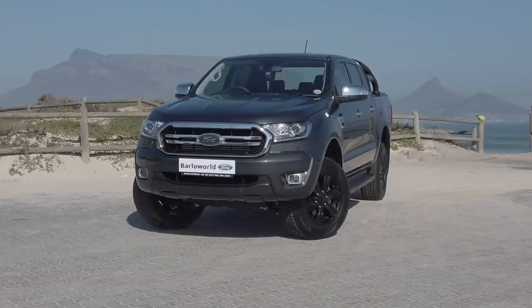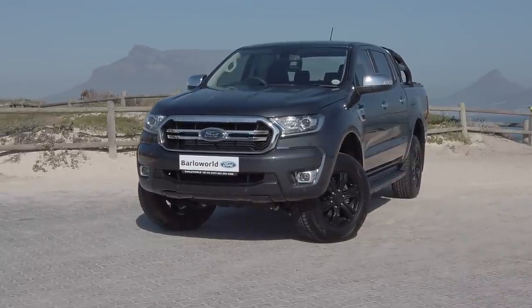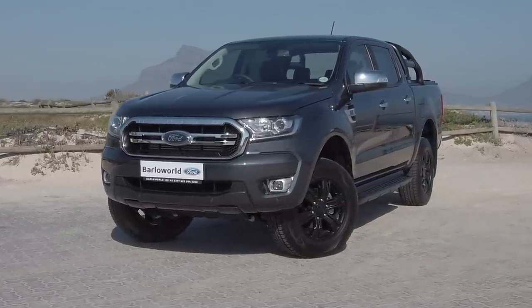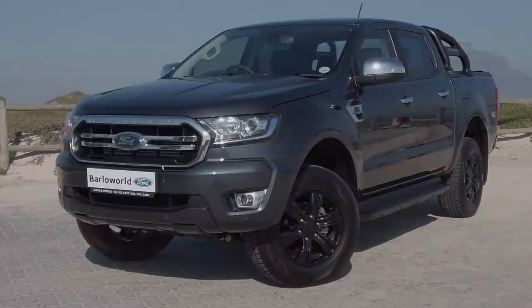When the road is filled with distractions and unexpected obstacles, confidence in your Ranger's class-leading capability can make all the difference. With great features and cutting-edge technology, the new Ranger is ready for you to bring it. Contact a Barloworld Ford dealership today to book your test drive.